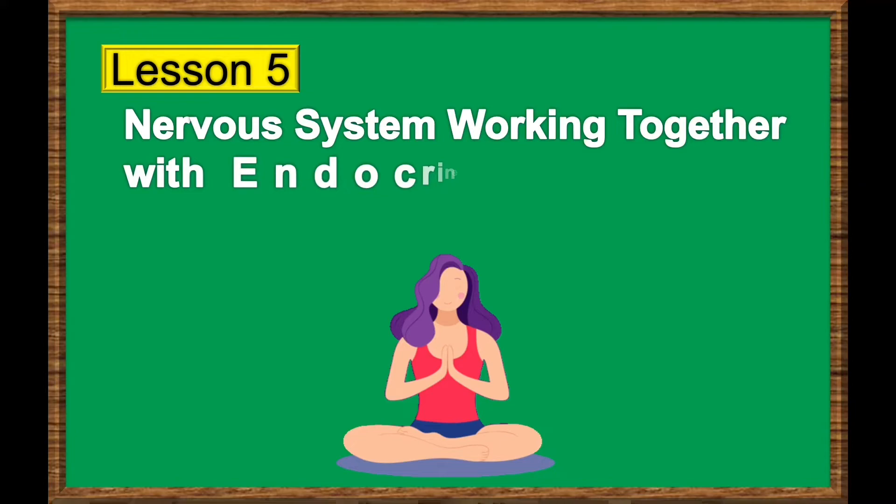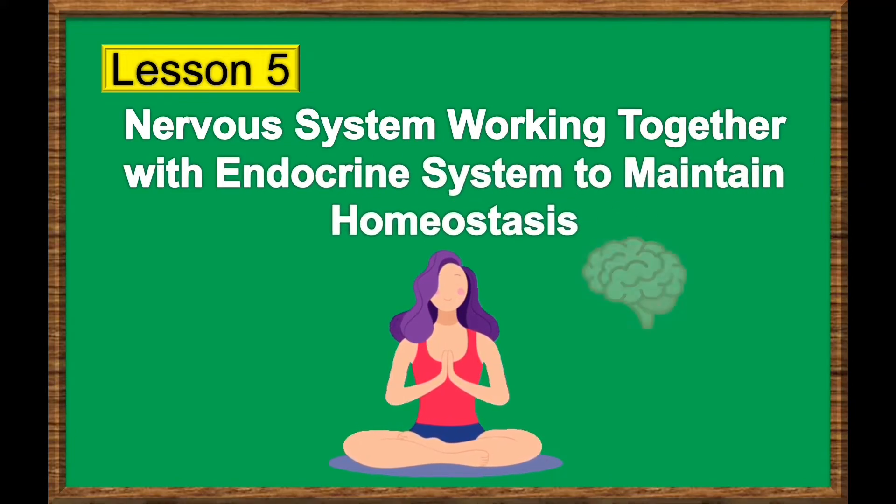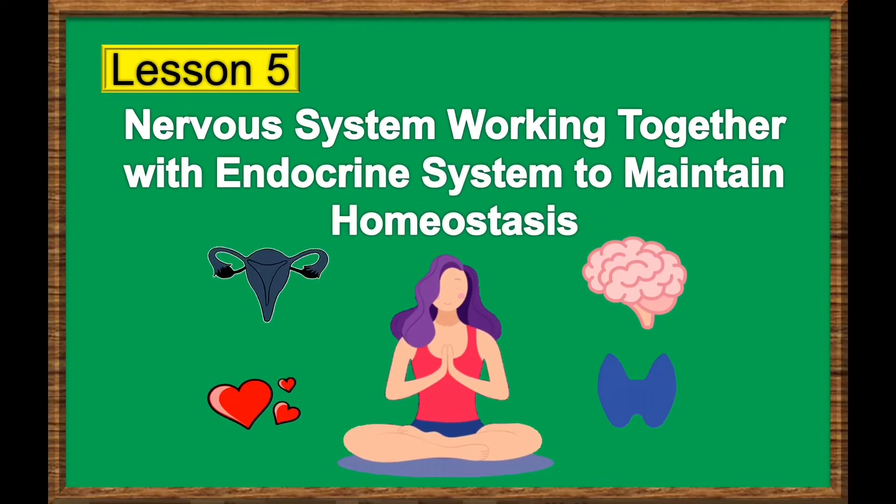Lesson 5: Nervous System Working Together with Endocrine System to Maintain Homeostasis.